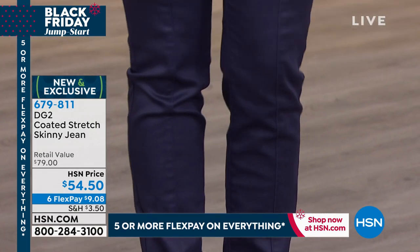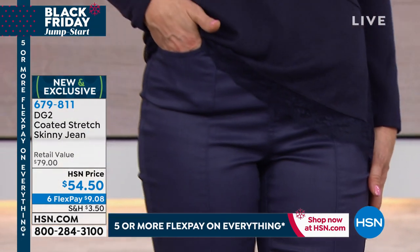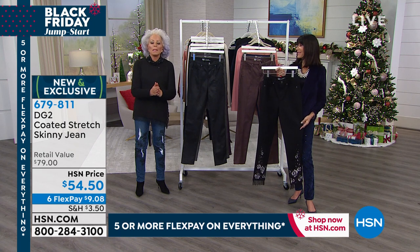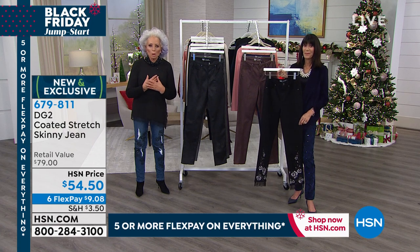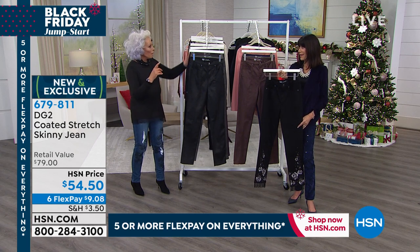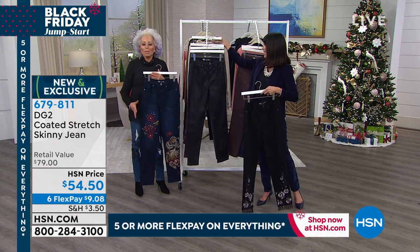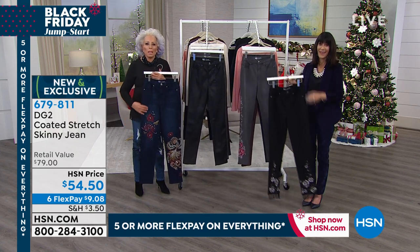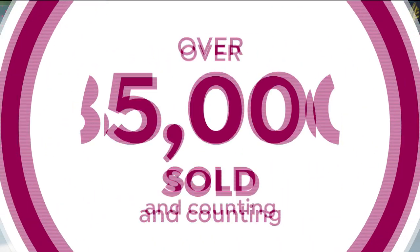Pamela bought 15 pieces and put together an entire wardrobe — that is the point of DG2. Whether looking at the coated jean or today's special, you're talking about pieces priced so we can afford wearable luxury. You will not believe how gorgeous the clothing is. Doesn't it make you feel great when people say you must have gotten that in a high-end boutique — and you're thinking they'll never know I got it home for eight dollars.